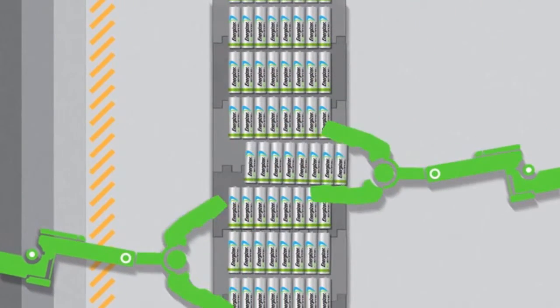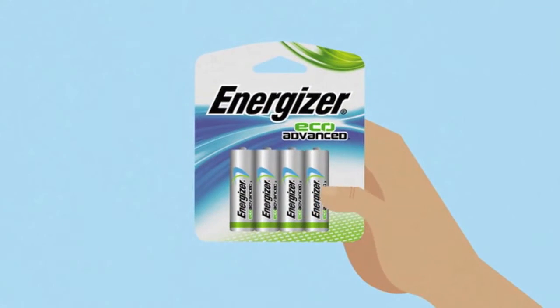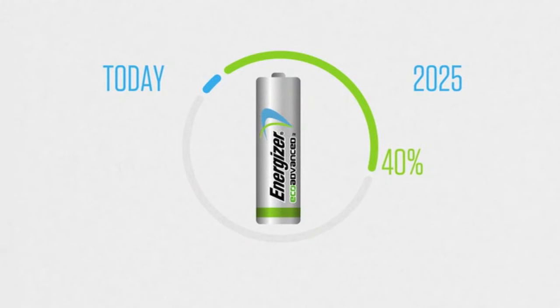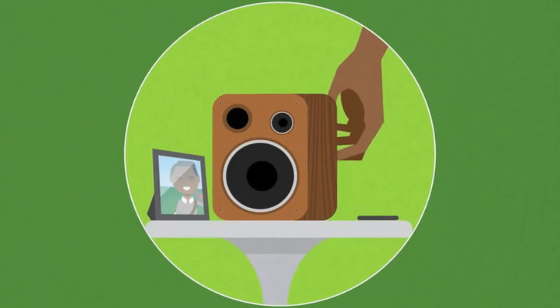It's a big step that we're proud to take. But it's a first step, and we need your help. By choosing Energizer Eco Advanced, you'll help us reach our goal of increasing our recycled content to 40% by 2025, and complete the circle that keeps it all going. And you'll keep your devices going for a long time, too.